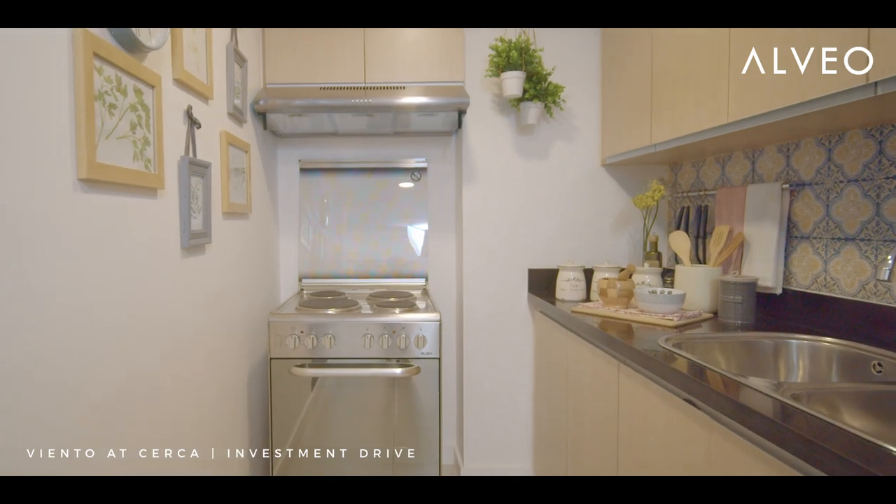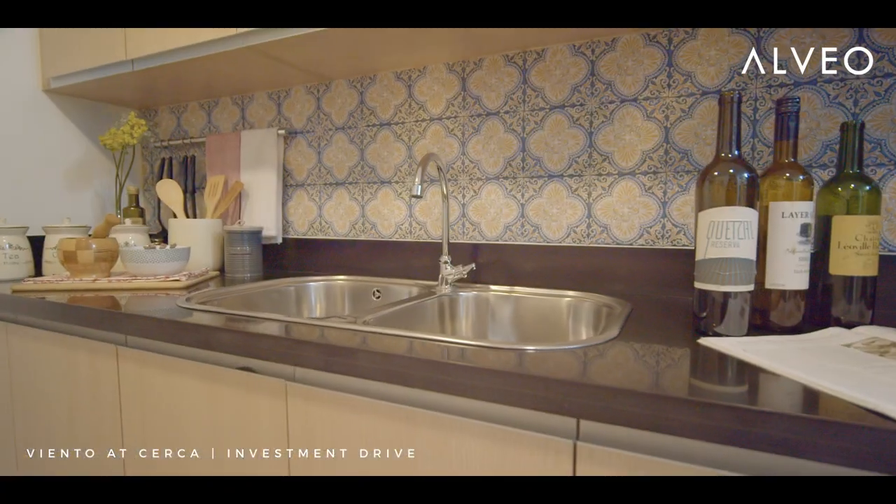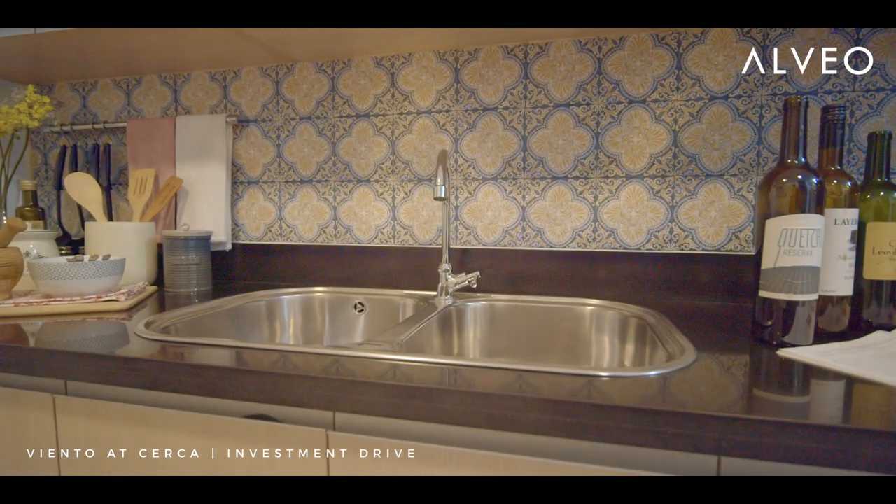And in the kitchen, we also used light machuca backsplash to make it still feel connected to the entire place.